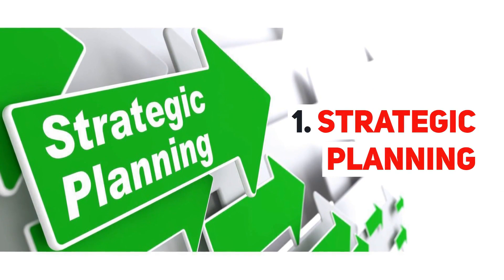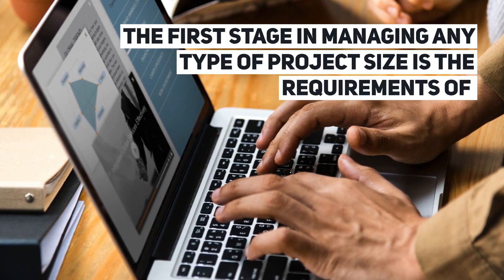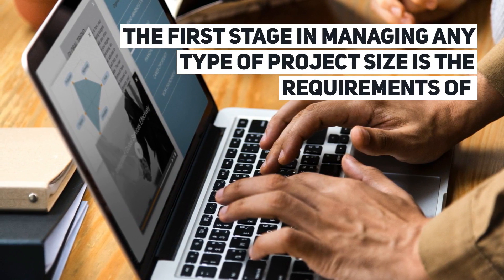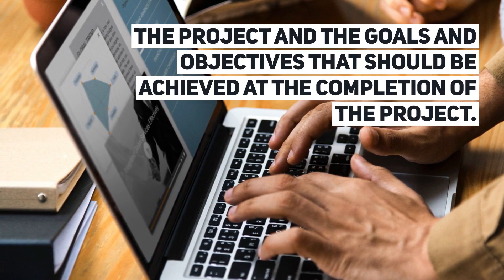Strategic Planning. The first stage in managing any type of project size is the requirements of the project and the goals and objectives that should be achieved at the completion of the project.